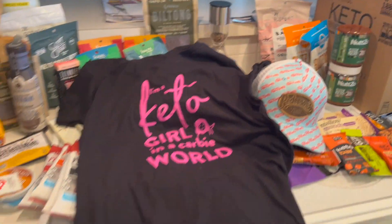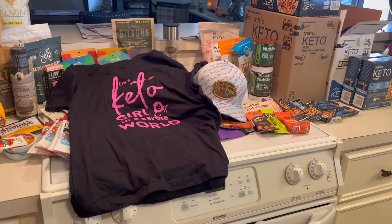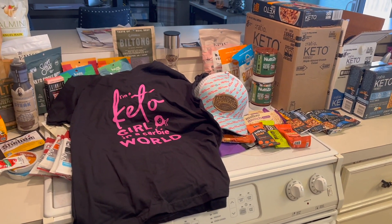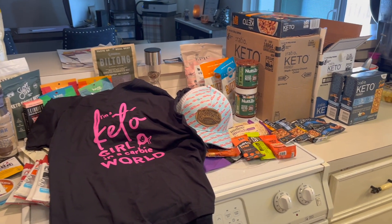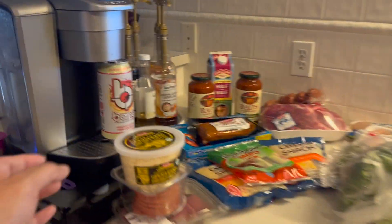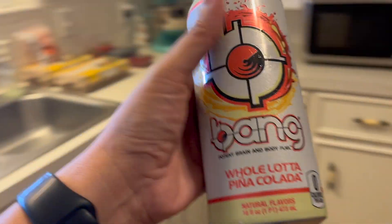So this is the haul, guys — from the convention, which I'm totally glad I went to. It was so much fun, very informative, and I got to meet a lot of people. I'm so happy I went. Oh, I forgot to tell you — I did get a Bang energy drink today, so I'll be drinking that later this afternoon. And that is all!